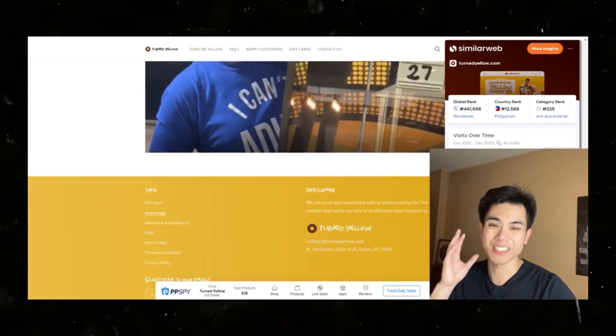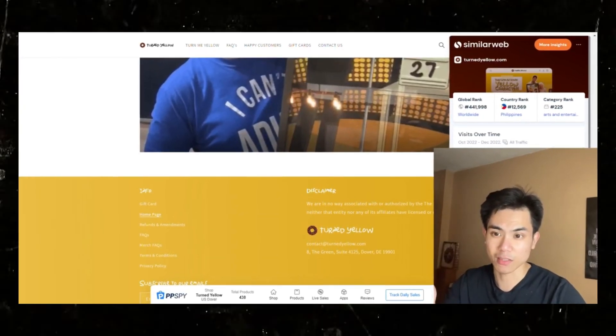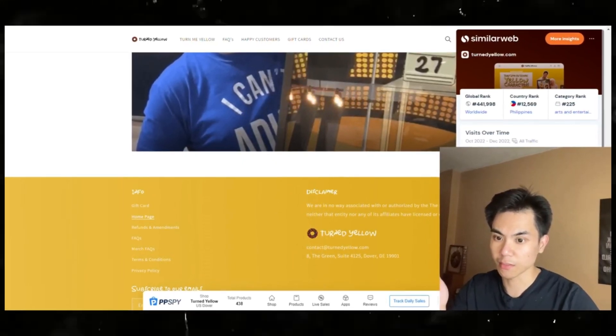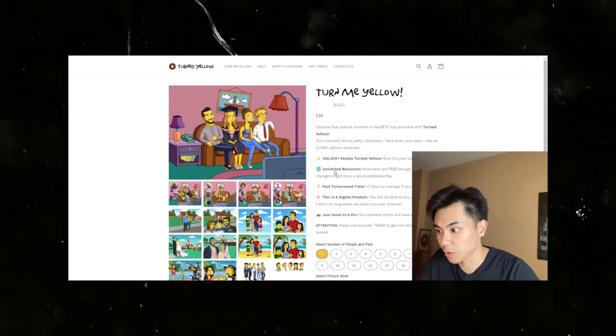Looking at their monthly traffic, it's around 111,000 on average, and their bounce rate is 60%. So the remaining percentage I'm guessing must be conversions, though I'm not entirely sure.